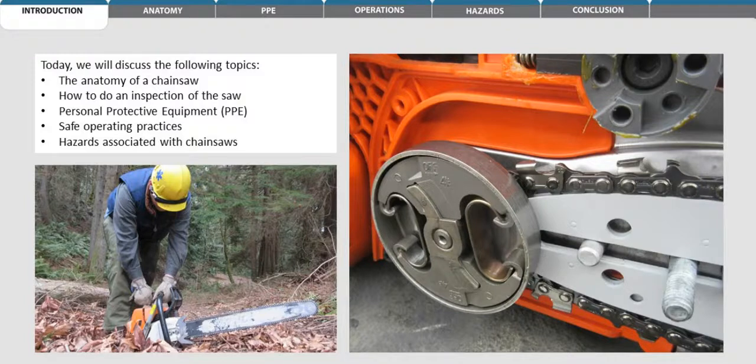Today we will discuss the following topics: the anatomy of a chainsaw, how to do an inspection of the saw, personal protective equipment, safe operating practices, and hazards associated with chainsaws.